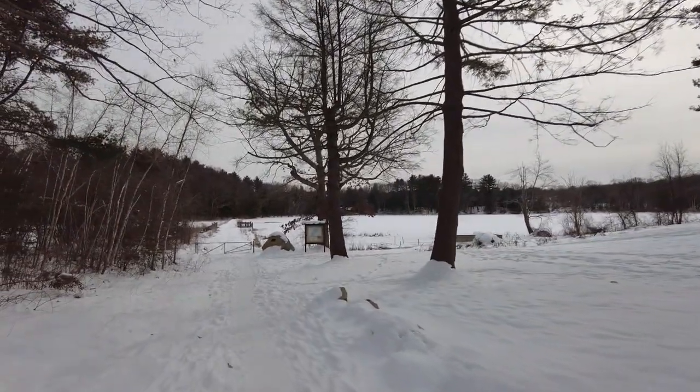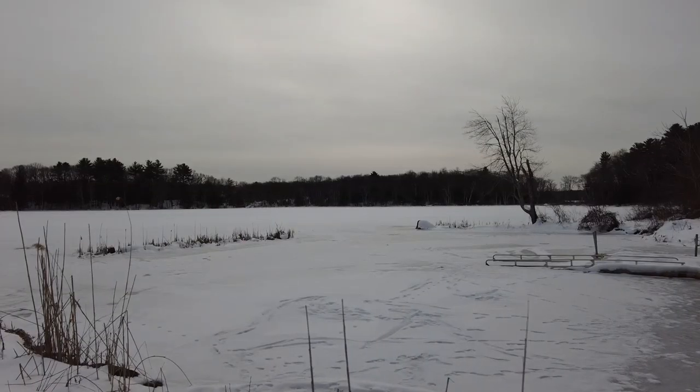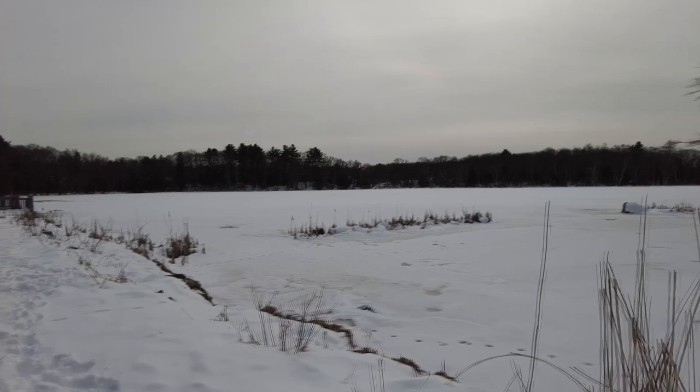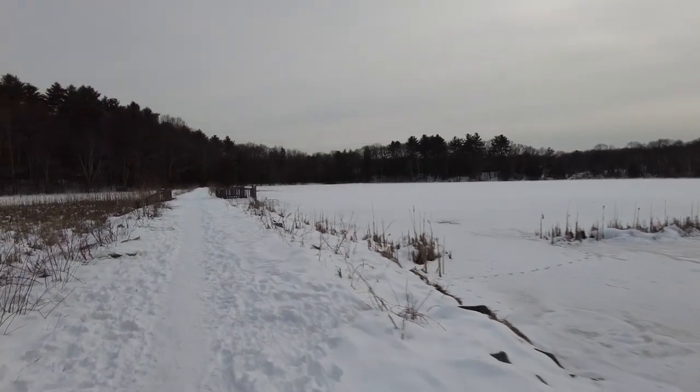This is pretty packed down here, which makes it a lot easier than walking at the fairy forest. It is a frozen tundra out here. There's only one car here — this place usually is very busy.